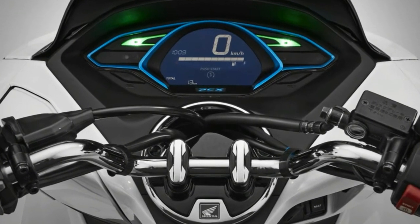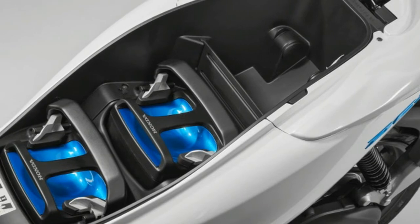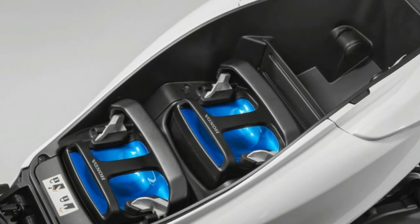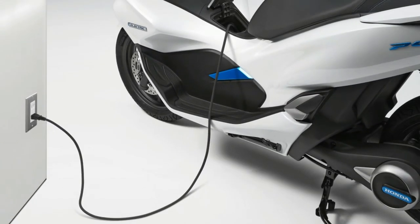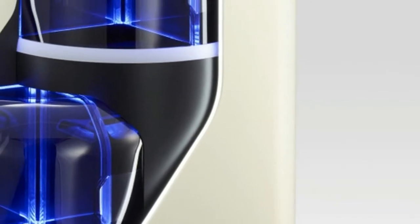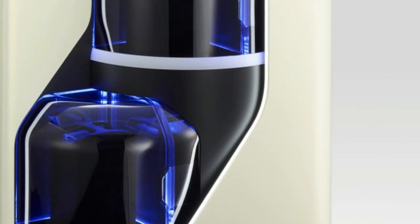Also powered by these batteries are the robots Honda displayed at CES. The 3E — which stands for Empower, Experience, and Empathy — robotics concepts are meant to make our daily lives better in different ways. Our favorite, the 3E-D18, represents the Empower part of the range.